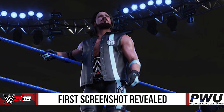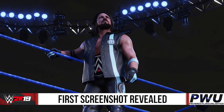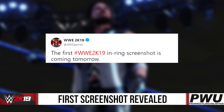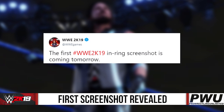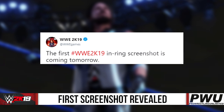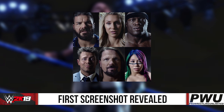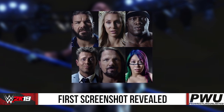As of right now, this is the only screenshot we have got. If you look at the tweet from yesterday, it did say the first WWE 2K19 in-ring screenshot — singular screenshot — is coming tomorrow, but they did accompany that with an image that shows Bobby Roode, Charlotte Flair, and Bobby Lashley.